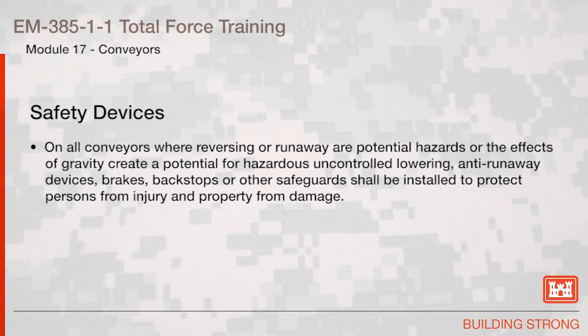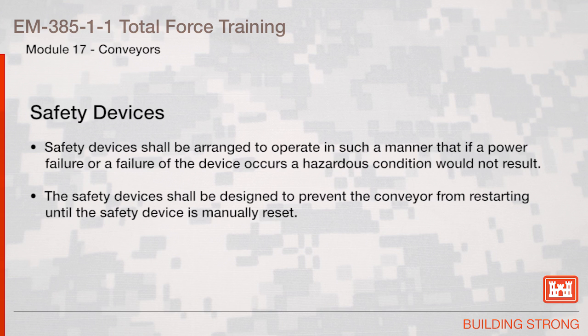Safety Devices. On all conveyors where reversing or runaway are potential hazards, or the effects of gravity create a potential for hazardous uncontrolled lowering, anti-runaway devices, brakes, backstops, or other safeguards shall be installed to protect persons from injury and property from damage. Safety devices shall be arranged to operate such that if power failure or failure of the device occurs, a hazardous condition would not result. Safety devices shall be designed to prevent the conveyor from restarting until the safety device is manually reset.